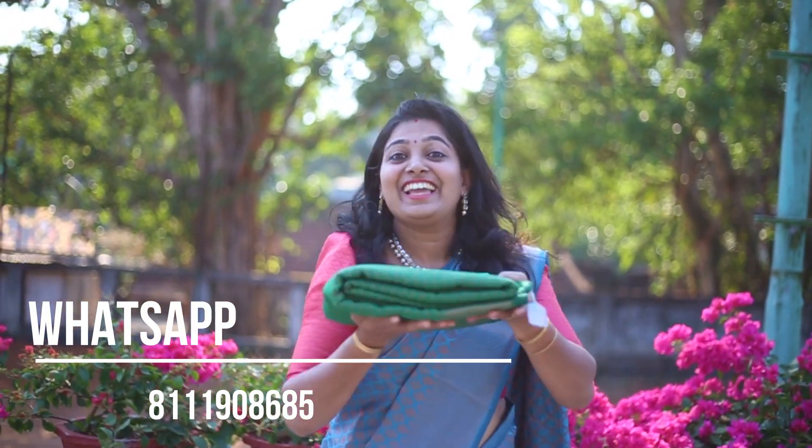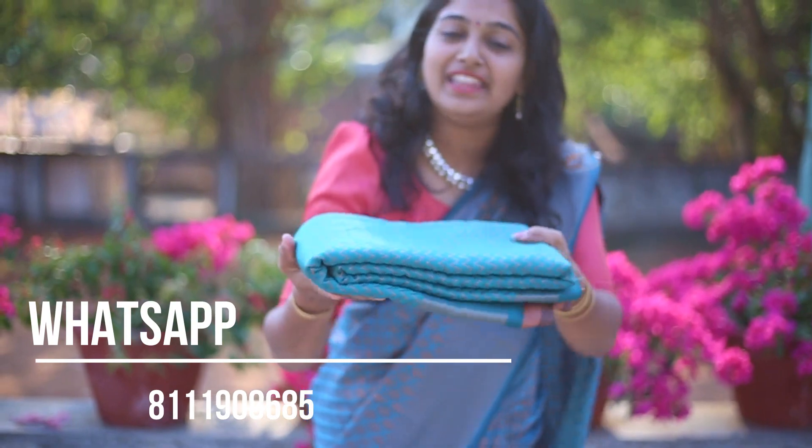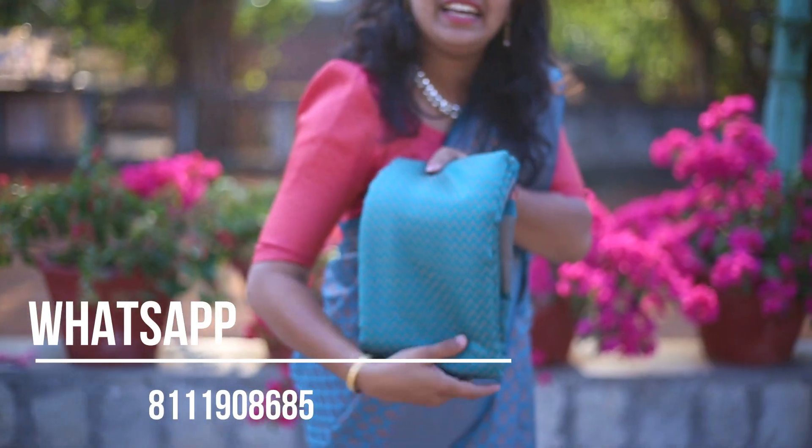I will show you all the details. This is the main part of the sari. This is green. This is the peacock blue — this is the sari. This is the color of the sari.